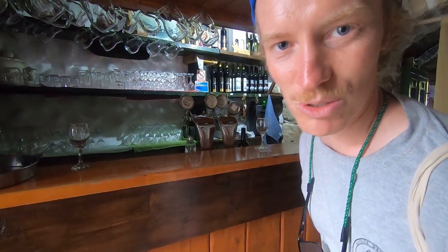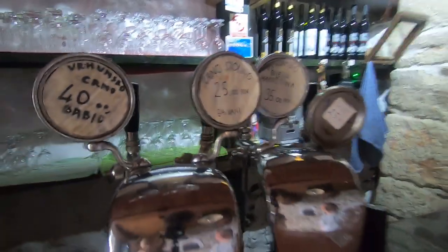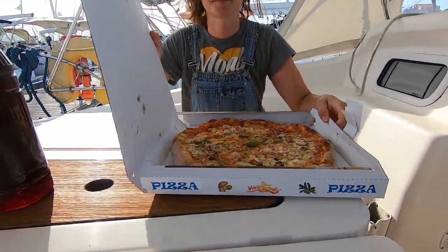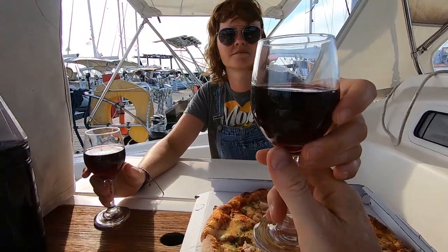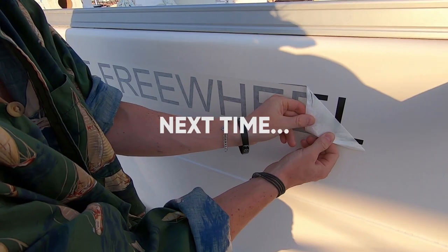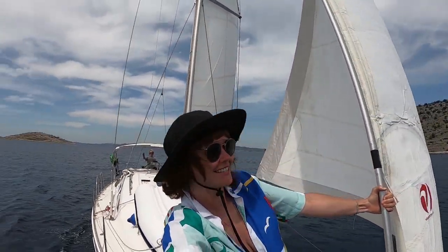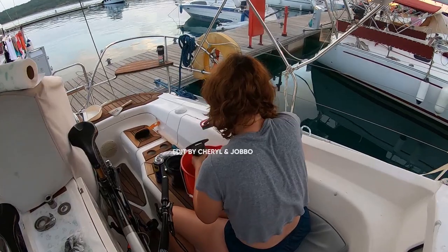These little wineries are super cool — just local wines, they fill up any bottle. Cheap, cheerful, and the wine's good. Here's to you, Poseidon! Sailing!